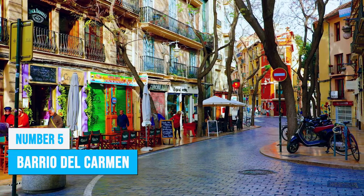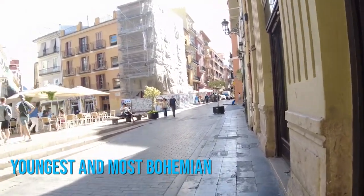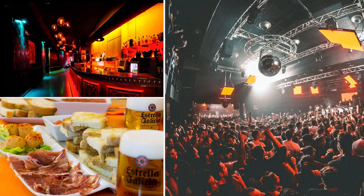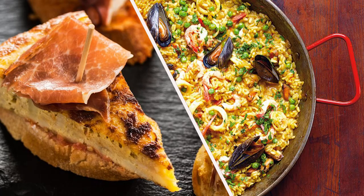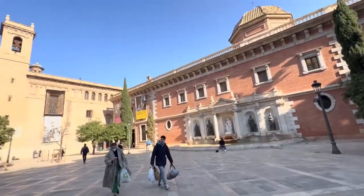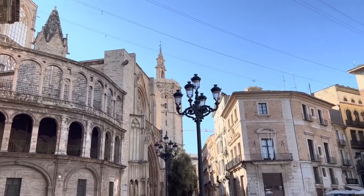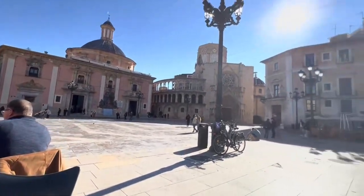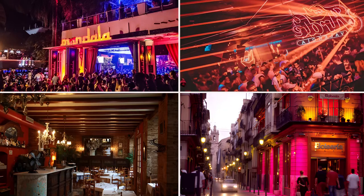Barrio del Carmen in Valencia's Old Town is the youngest and most bohemian part of the city. Night owls will be thrilled by the electric nightlife scene, with an array of bars and clubs catering to different tastes. Foodies will delight in the diverse range of restaurants serving delicious Spanish tapas and international cuisine. Culture enthusiasts can explore the neighborhood's historic museums, which proudly display local art and artifacts. Cool, shaded alleys have been converted into hip boutiques, bars, restaurants, and nightclubs.